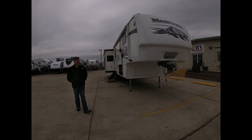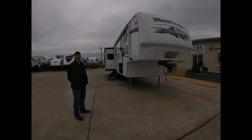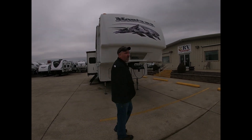Good afternoon everybody, this is Robbie out here at Chris Willis RV. I've got one of my used campers here — this is a 2007 Montana 3585S. We'll walk around and show you a little bit about it.